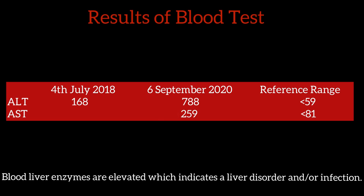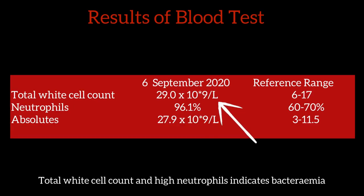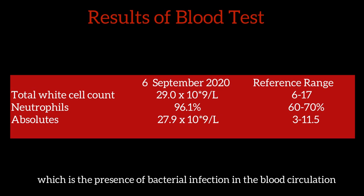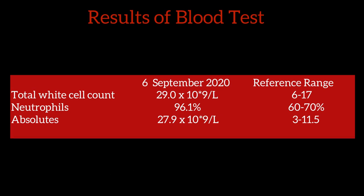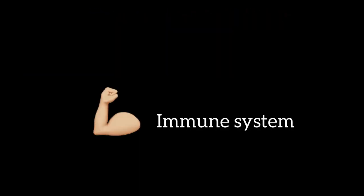The blood liver enzymes are elevated, which indicates a liver disorder and oral infection. The total white cell count and high neutrophils indicate bacteremia — the presence of bacterial infection in the blood circulation — as well as leukocytosis and neutrophilia. This means that the dog's immune system is producing more cells to get rid of the bacteria.